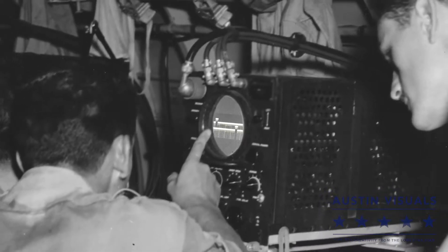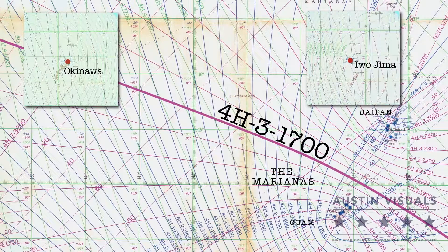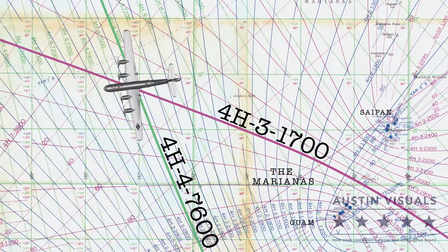The navigator took a second reading using a second pair of stations, then found the intersection of the two lines to fix the plane's position.